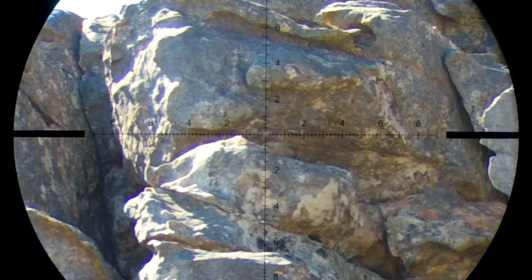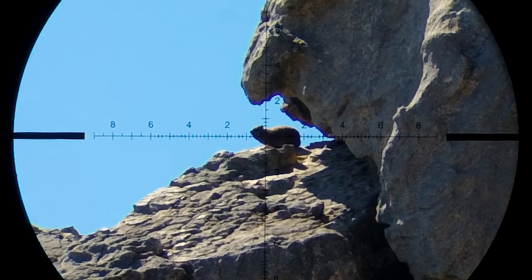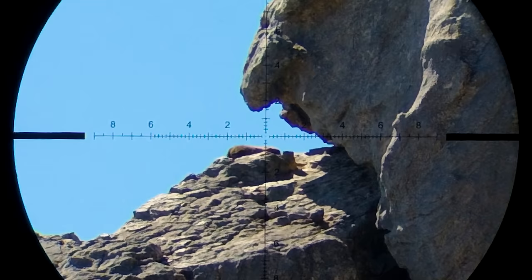I usually go for a PCP that is high powered and that can shoot slugs very well. The FX Impact has always been my go-to gun when it comes to DASI hunting. The combination of accuracy and power just makes this gun the perfect tool for the job.